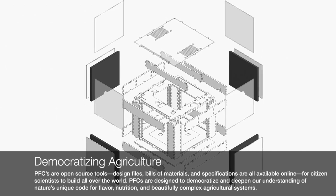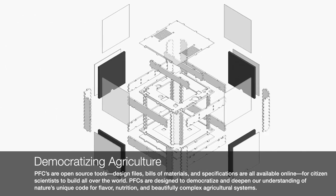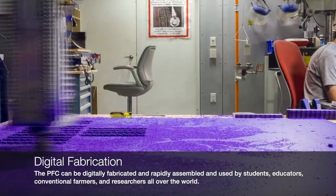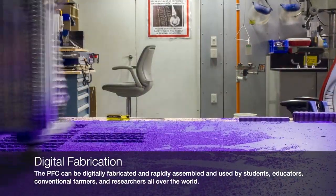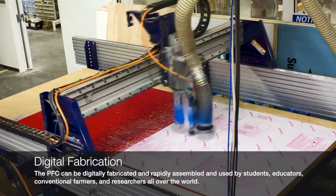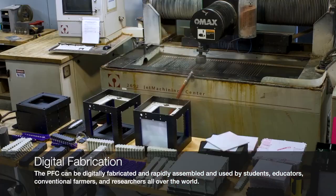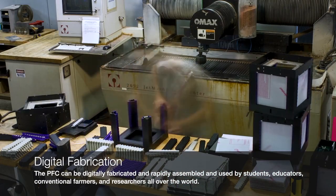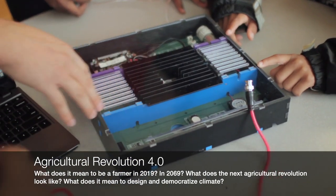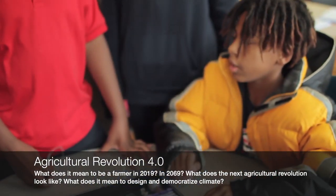A computer animation shows a diagram being deconstructed into interlocking parts. Routers cut pieces from purple, white, and red sheets of plexiglass. The device is digitally fabricated from its open-source files and can be rapidly assembled and deployed by students, educators, and researchers alike. The pieces are organized and assembled into boxes.